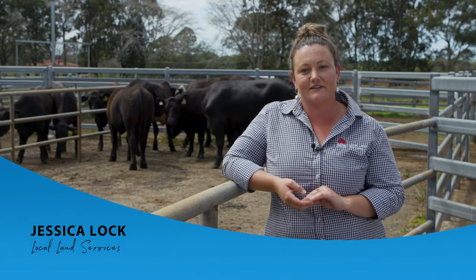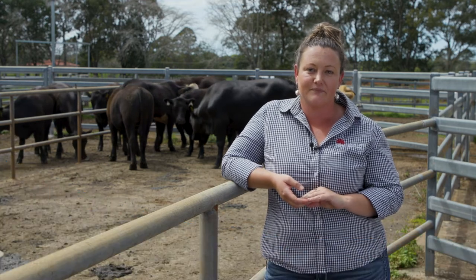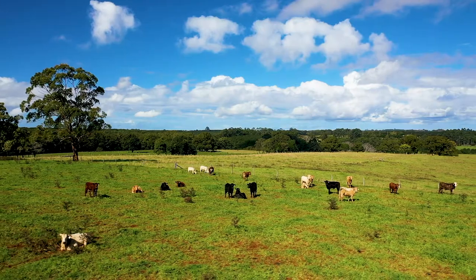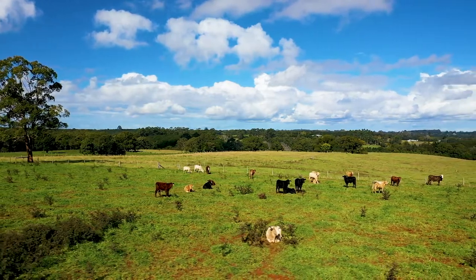Hi, I'm Jess from Local Land Services and I'm here today to talk to you about the National Livestock Identification System. The National Livestock Identification System, or NLIS, is Australia's scheme for identifying and tracing livestock. Being able to trace animals is extremely useful in the event of a disease outbreak or a contaminant. Australia exports to over 100 markets and is one of the world's largest red meat exporters. The NLIS also helps to provide evidence to our trading partners, guaranteeing our food safety standards and keeping Australia's red meat export markets open.